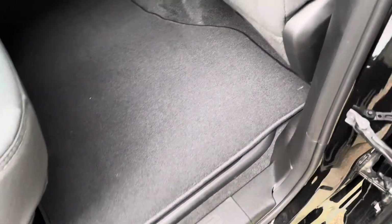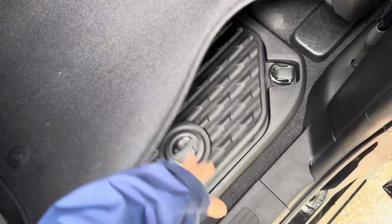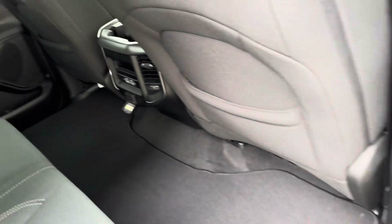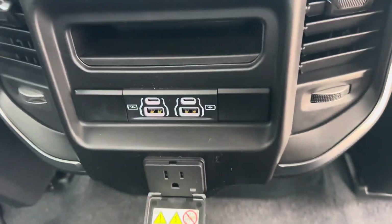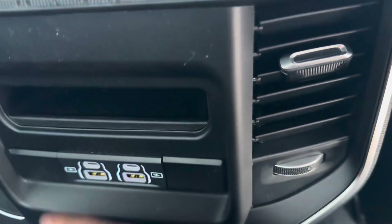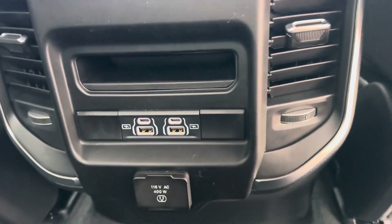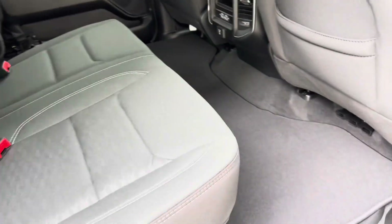Underneath the carpet floor mats we do have in-floor storage bins — one on each side. Over here we have our outlet along with USB and USB-C ports, and then a little nook to stick things — paper clips or something — but there's that option there.